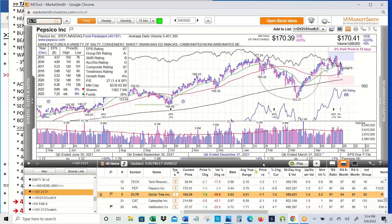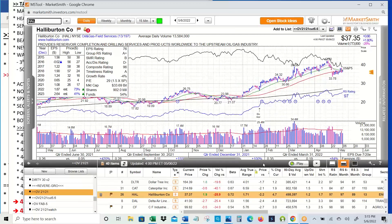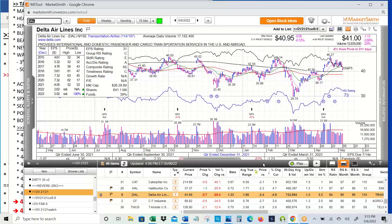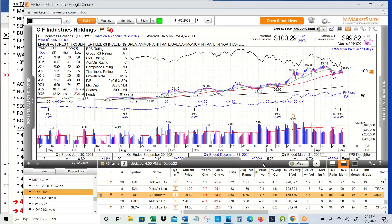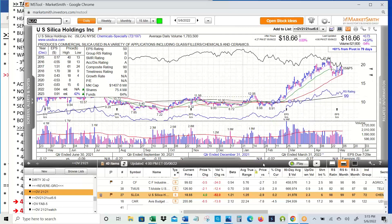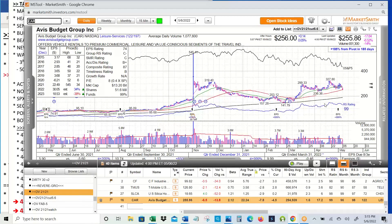Pepsi holding the 50 but below the 21. Dollar Tree bounced off the 50 today. Caterpillar back and forth around the 50-day moving average but decent PEG ratio. Halliburton climbing along with the 50-day moving average. Delta, the leading airline, broke below the 21 this week but held the 200. CF has taken a leadership position versus MOS, which we owned and sold yesterday. TMUS forming a cup and handle, playing back and forth with its 21 and 50-day moving averages. SLCA, sand stock for fracking, holding the 50-day moving average. And finally, Avis — big numbers on this, pulled back below the 21, held its 50, nice relative strength, massive numbers for a PE of eight.